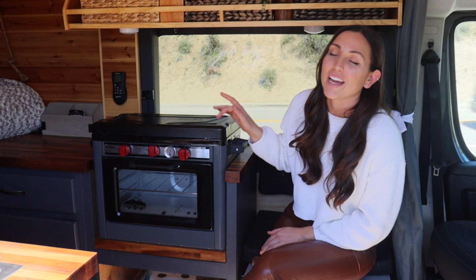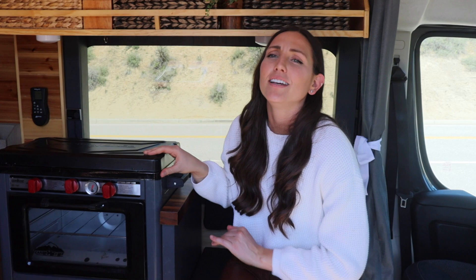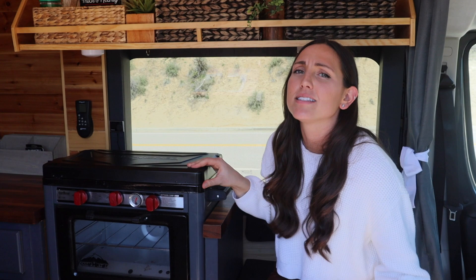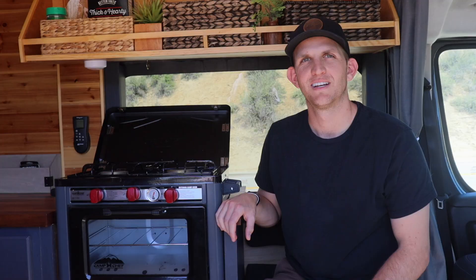The fifth reason we would change about this van is the oven, which I take full responsibility for. Colton told me we don't need an oven, we should just get a stovetop, and I said no, we're gonna use the oven — we're gonna make cinnamon rolls. We have never used it. The entire time we've had this van, over a year, we've never used the oven. We tried once and it was a complete fail, and with elevation it doesn't work well. It's completely useless to us.